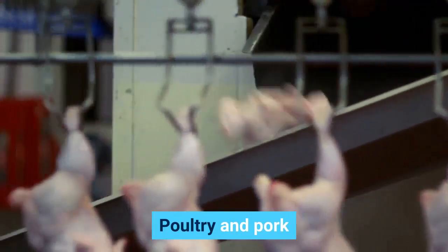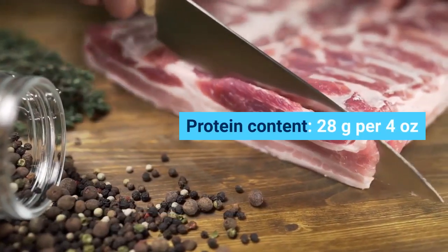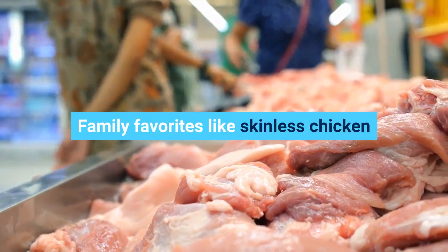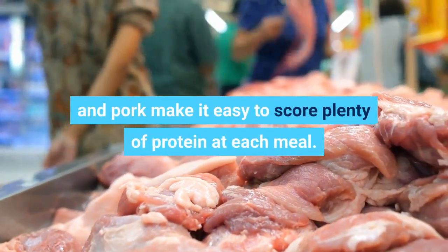Poultry and pork. Protein content: 28 grams per 4 ounces. Family favorites like skinless chicken and pork make it easy to score plenty of protein at each meal.